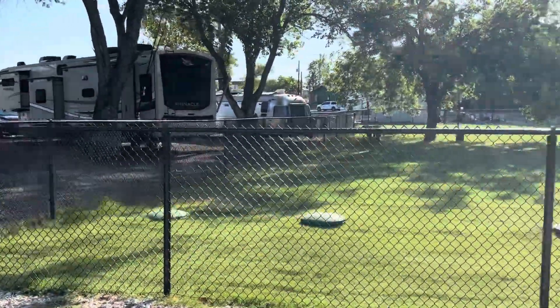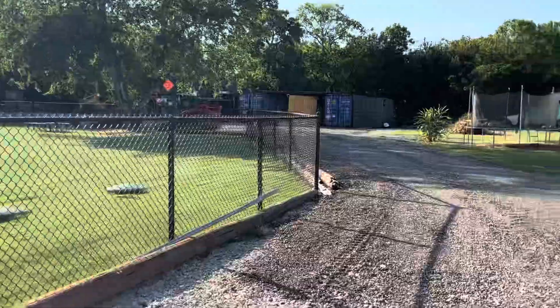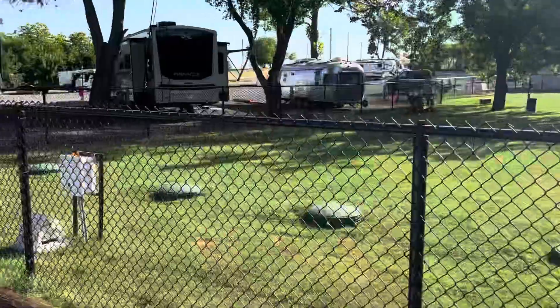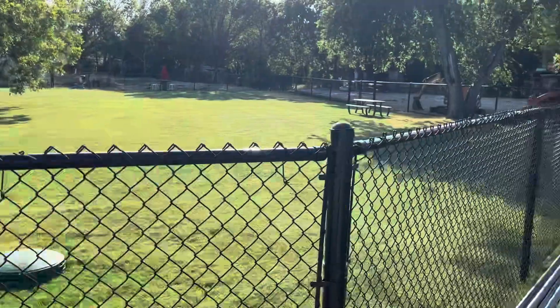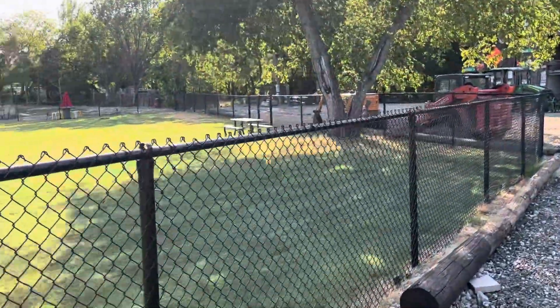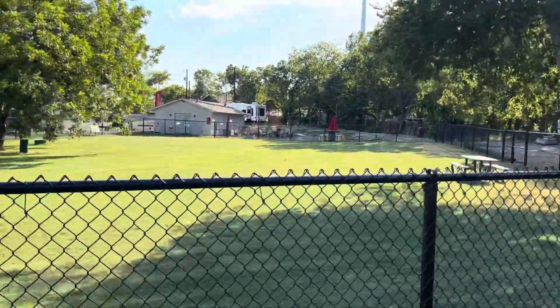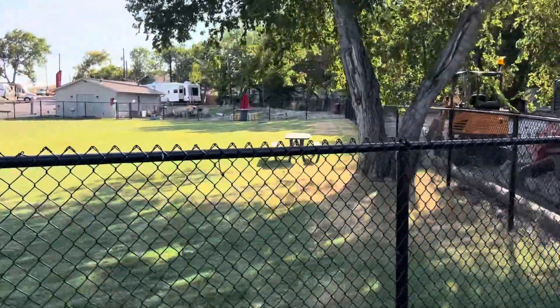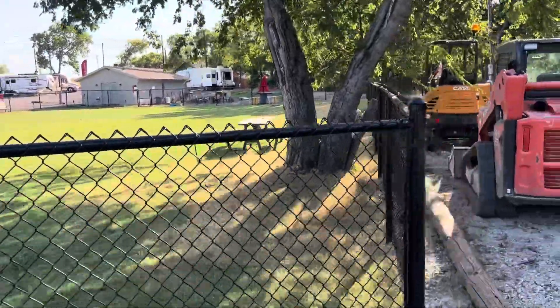Here's our dog park in the middle. You can enter the dog park from there, on the other side, and then the back side over here. Over in the clubhouse behind there, there's another fire pit, a couple grills, and a bunch of chairs.